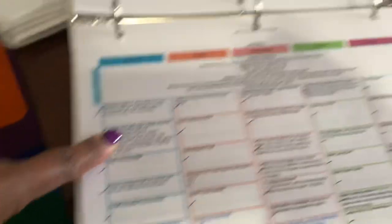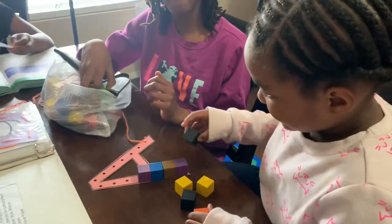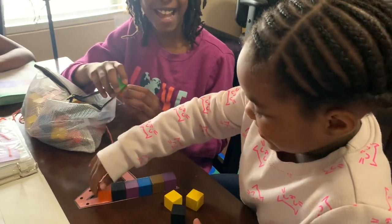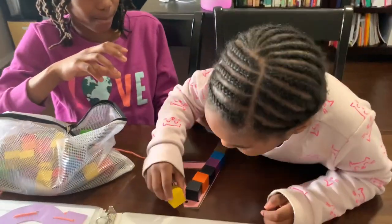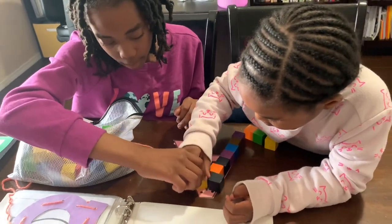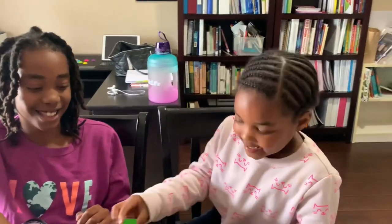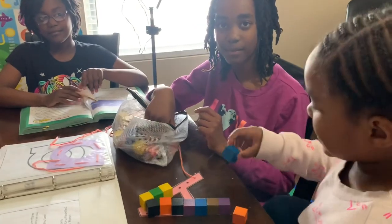Here we are with the lacing card. 'Mally, what sound does A make?' 'Ah.' 'Good job. Do you want to sing your song?' We'll do this one: 'The A says ah, the A says ah, every letter makes a sound, the A says ah. Good job.'